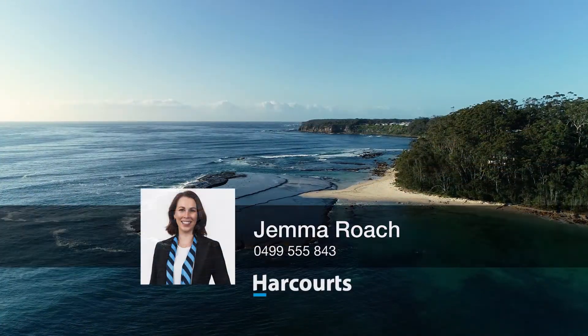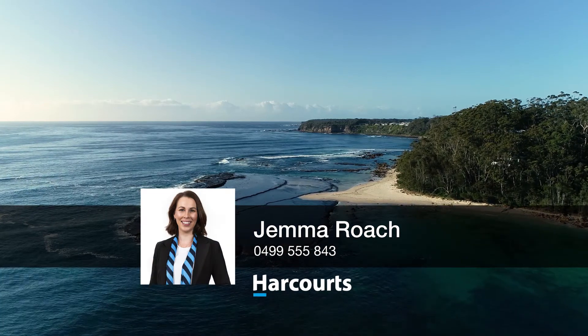For more information or to arrange an inspection of this property, please contact myself Gemma or Sienna.